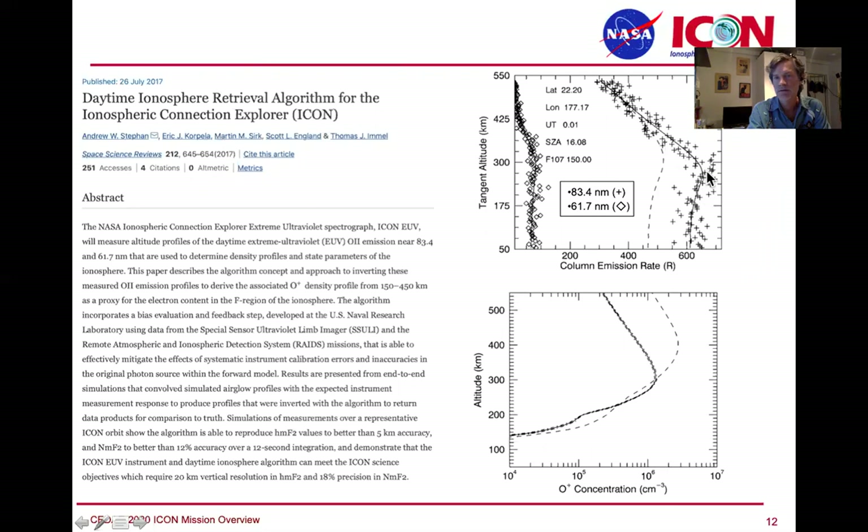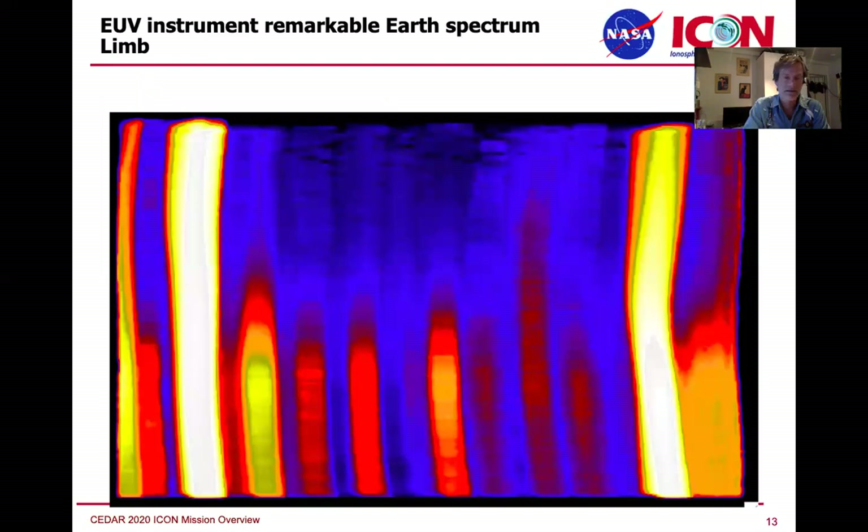The 834 line is very bright in the daytime but is illuminated from the Earth — the albedo of the Earth is more than one at this wavelength. Most of the 834 coming from the Earth is created at fairly low altitudes down near the photoelectron peak below 200 kilometers. The 617 emission is a more direct measurement. The 834 is readily scattered by the O-plus in the ionosphere, and that's why you see this profile. The 617 is a better measure of what that emission profile actually looks like.